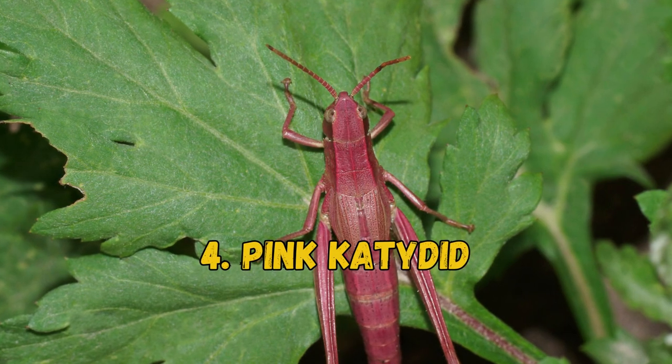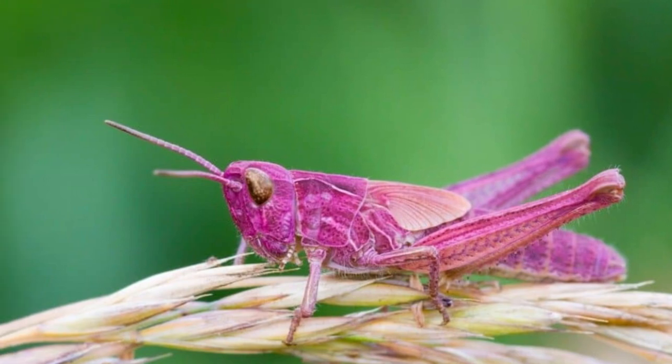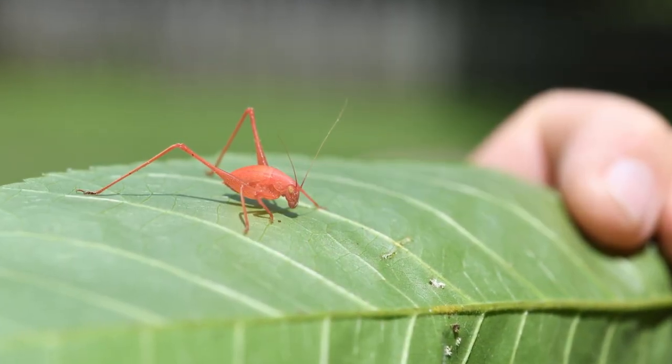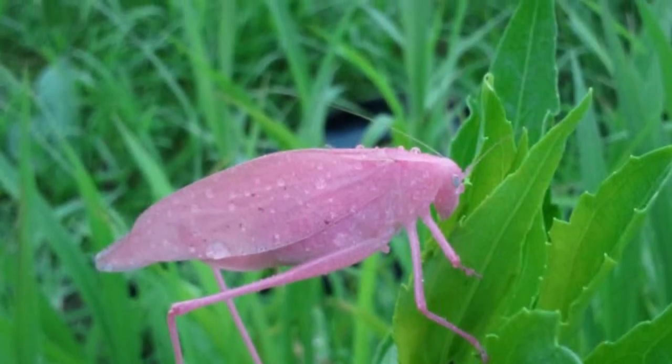4. Pink Katydid. Technically, pink katydids are not their own species. Instead, they are a color morph of the green katydid. They occur as a result of a genetic mutation called erythroism, where recessive genes cause excess production of a certain pigment.